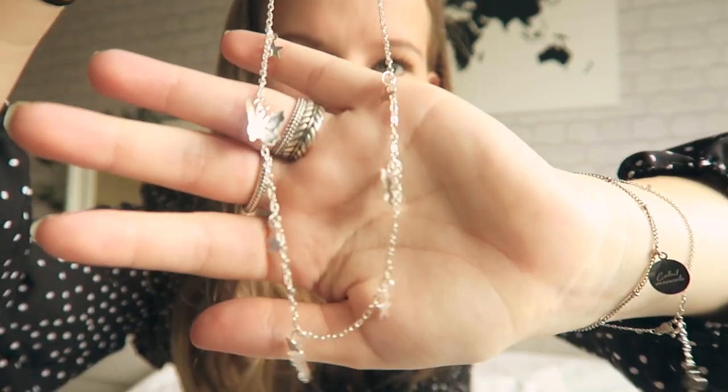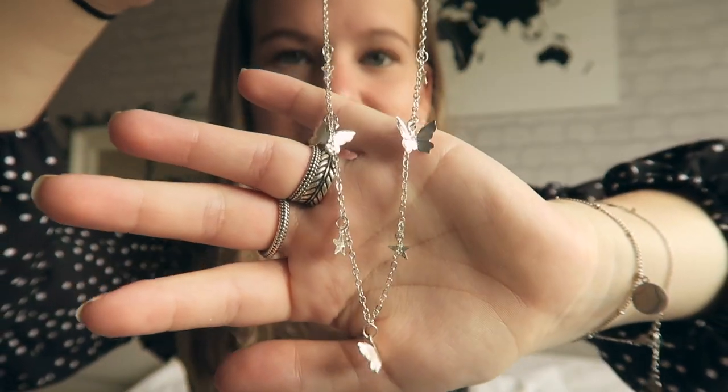The necklace has little stars and little butterflies — isn't this very cute? It's pretty cute if you ask me. I'll just keep wearing it, it's very cute. I love butterflies.